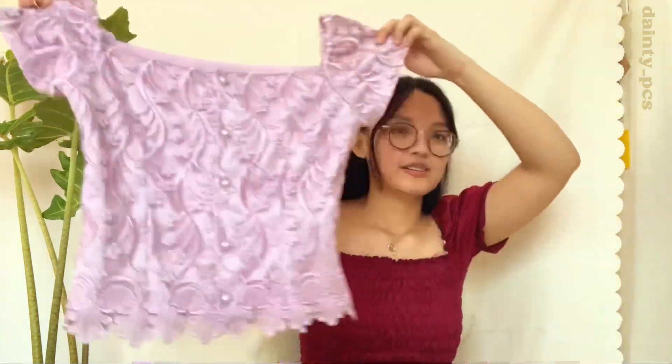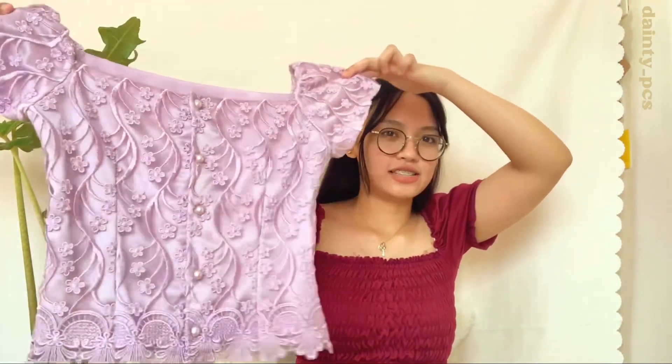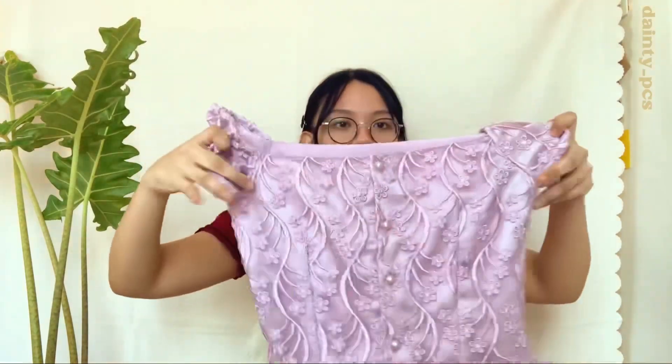For the next part, these are the dainty cottage slash fairycore pieces that I got. I think majority of my clothes fall into this category because I like flowy pieces, lace, beads, and dainty designs. The first one is this lilac corset top — not fully a corset, but it has boning on both sides, so it's medyo structured when worn.